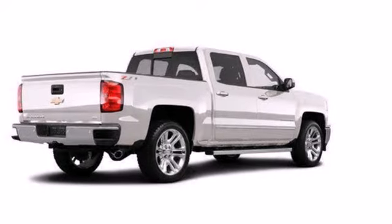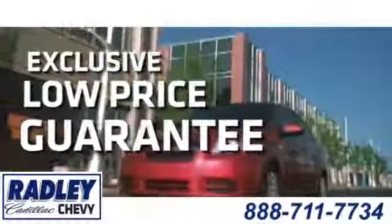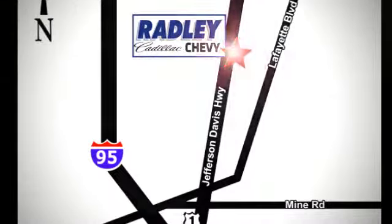Come in for a test drive today. We have a huge selection, exceptional customer service and the exclusive low price guarantee. You're conveniently located at 3670 Jefferson Davis Highway in Fredericksburg — Radley Cadillac Chevrolet.